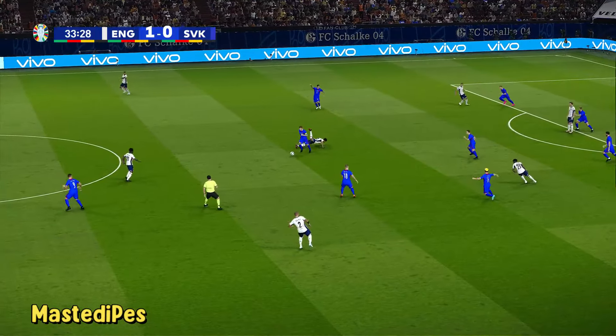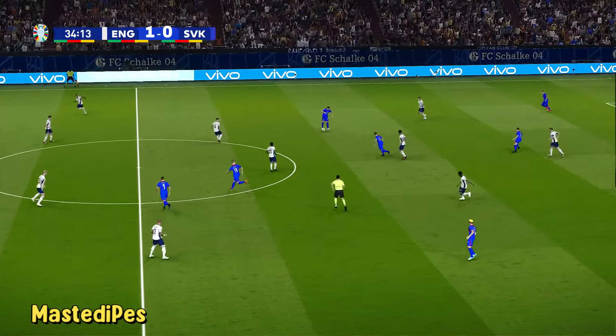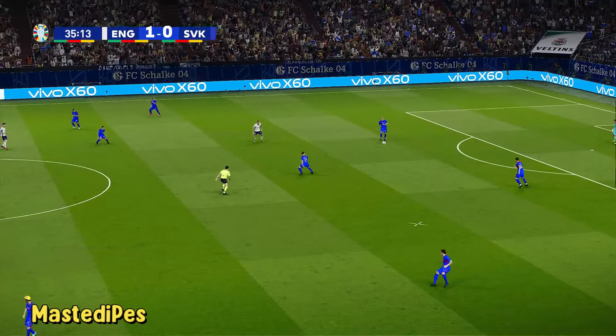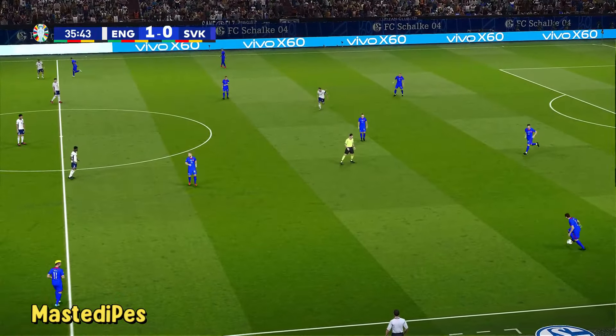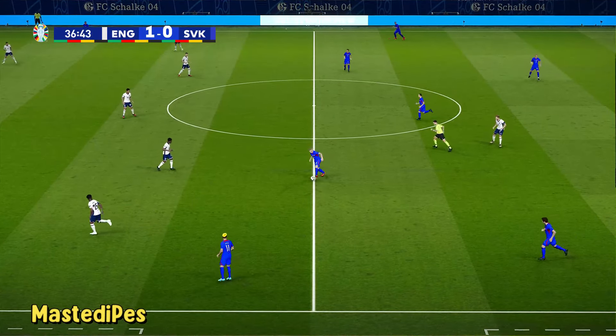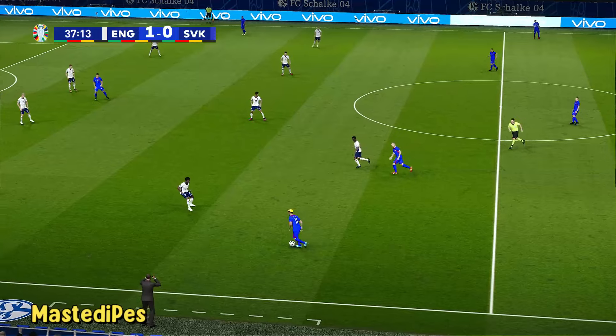Bellingham — it's a good foot in there. England leading by one and looking very comfortable on it.